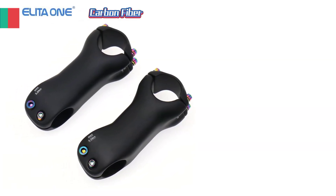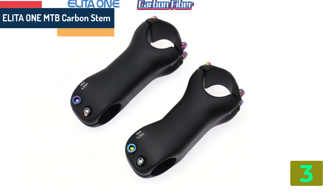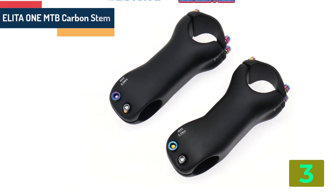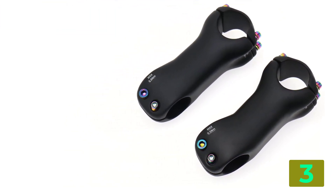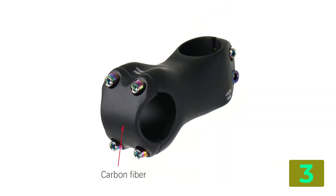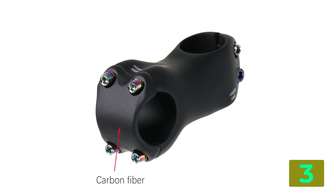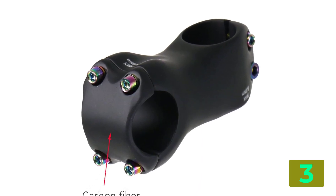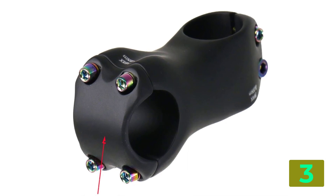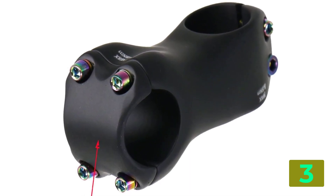As item number 3 we've selected the Alita 1 MTB Carbon Stem. Specifications — Brand name: Alita 1. Origin: CN. Material: Carbon Fiber. Handlebar clamp diameter: 31.1 to 32.5 mm. Height: 36 to 45 mm. Fork clamp diameter: 28.6 mm.